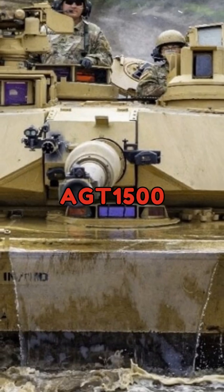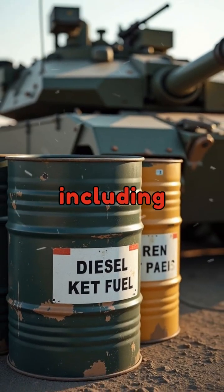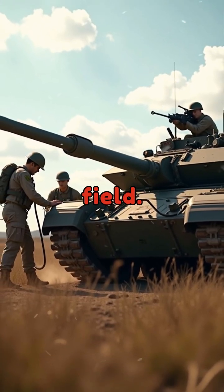What makes the AGT1500 unique is its ability to use a variety of fuels, including diesel, kerosene, and even jet fuel, which provides flexibility in the field.